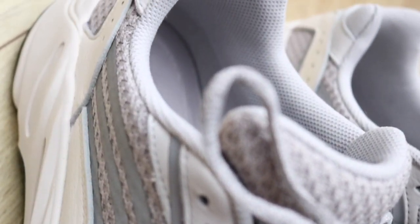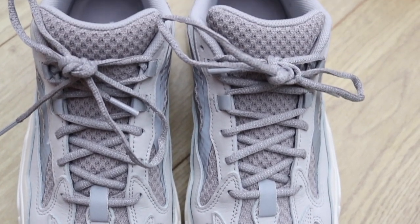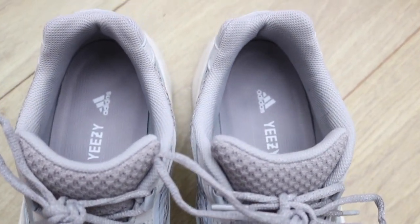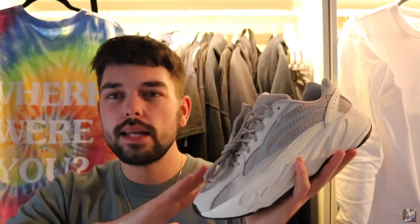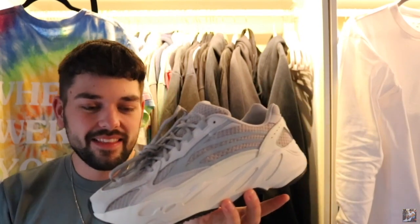The whole upper of the 700 has changed — it's different from the OGs, apart from the sole which is completely the same. On the Static v2s, the midsole is all whited out, there's no color anywhere, even in the indents, which looks really good and complements the colorway. It does have a black sole which stands out especially when you're walking and you can see that 700 sole.